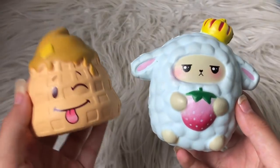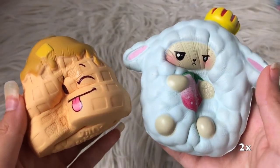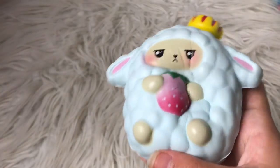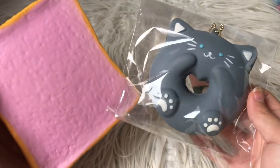First is this Silly Squishies silly poo and my amino sheep. The amino sheep definitely won this round. Next we'll be doing this Ayamotokyo milk toast and this Cafe Sakura cat donut.